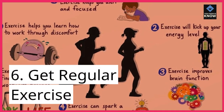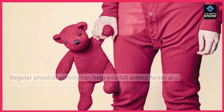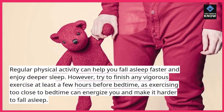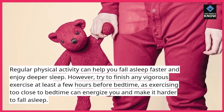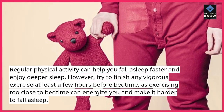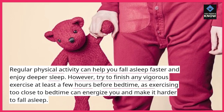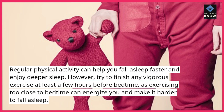6. Get regular exercise. Regular physical activity can help you fall asleep faster and enjoy deeper sleep. However, try to finish any vigorous exercise at least a few hours before bedtime, as exercising too close to bedtime can energize you and make it harder to fall asleep.